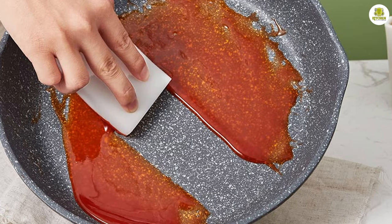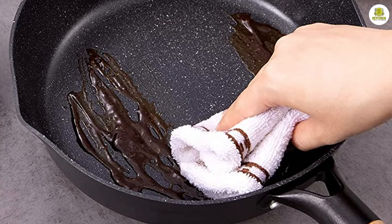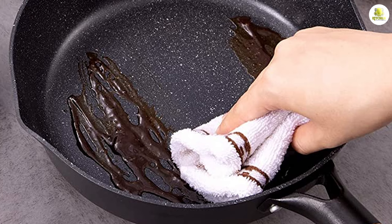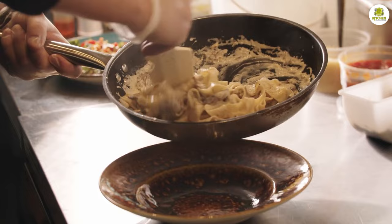Another important consideration when choosing a frying pan is how easy it is to use and clean. Granite frying pans are generally easy to use, thanks to their even heat distribution and non-stick surface. They are also typically dishwasher safe, making them easy to clean.